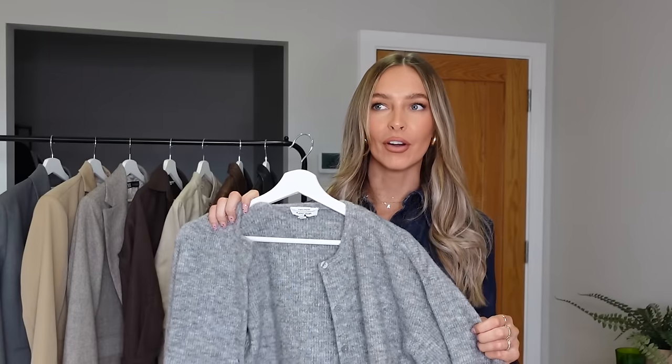I never thought I'd be telling you to run out and buy this particular item, but I'm going to. It's the cardigan, guys. The cardigans are having their year this year — who would have thought it? The cardigans are what the cool girls are wearing. Cardigans are no longer grandma chic; they are cool girl, Pinterest girl chic, and I'm here for it. I'm loving all of these new ways of styling cardigans.